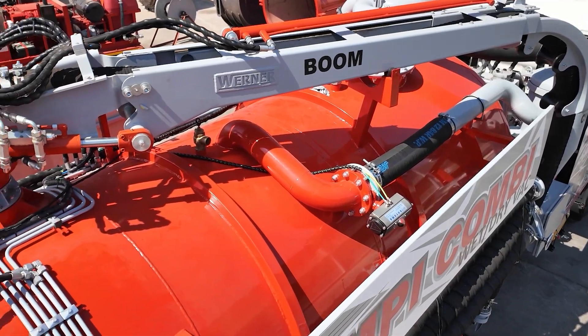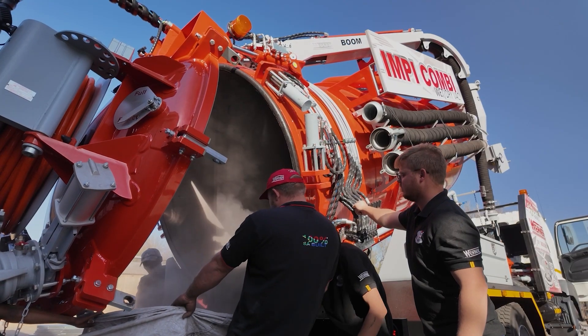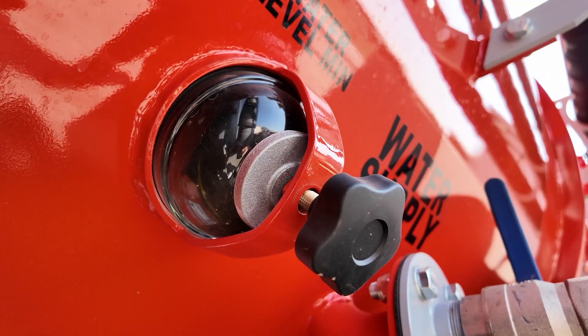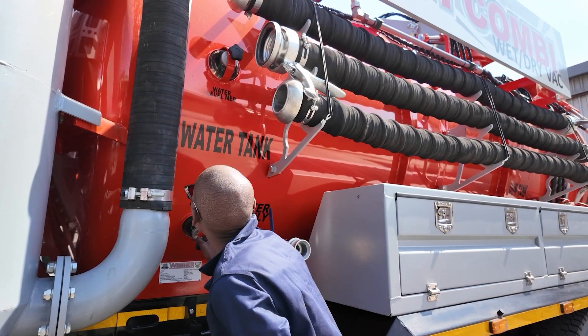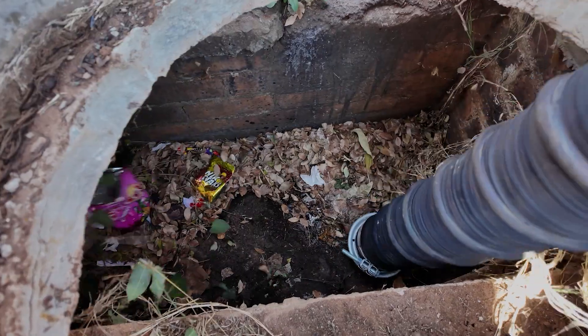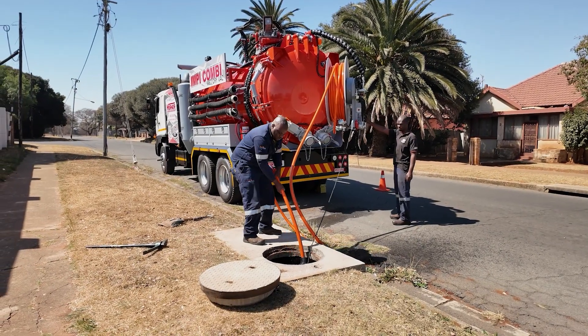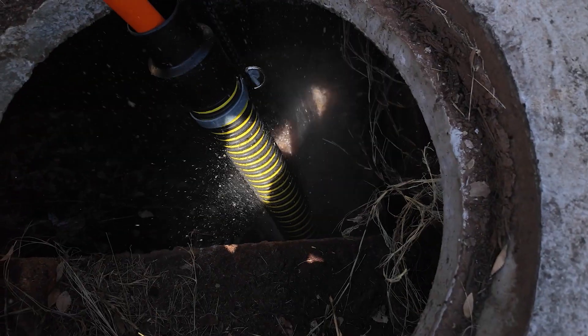Crafted from 316 stainless steel, the tank features vacuum-resistant cylindrical endplates and three sight glasses for quick water level checks. This robust construction ensures superior durability and long-term corrosion resistance, even in the harshest conditions.